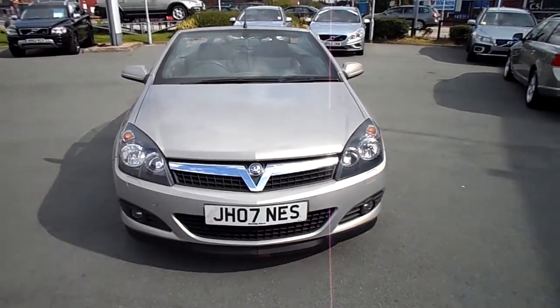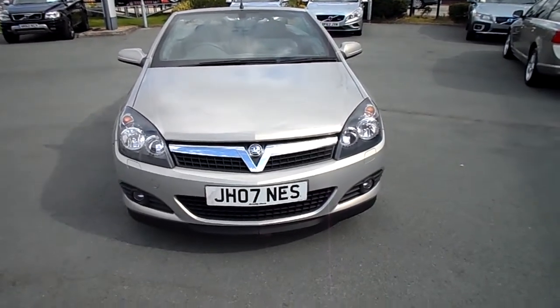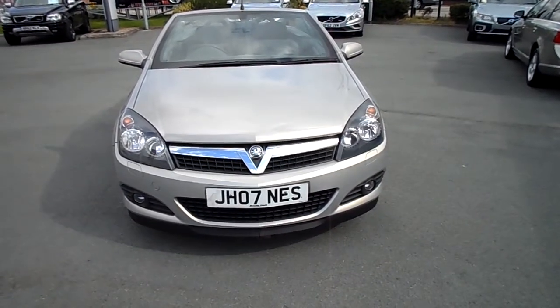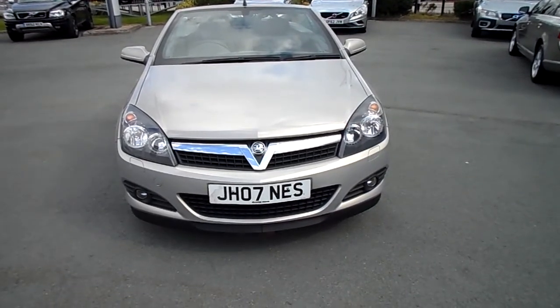Rybrook Volvo in Warrington. We've now got for you a 0757 Vauxhall Astra 1.6 petrol twin top sport. The cherished number will be coming off, in beige, manual transmission.